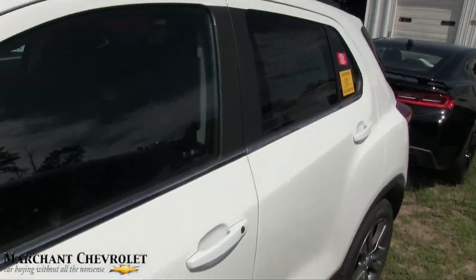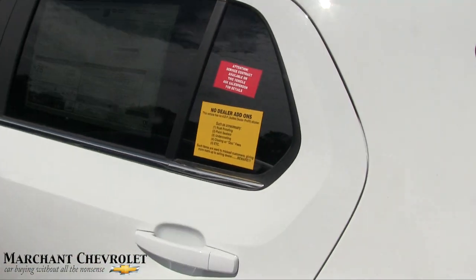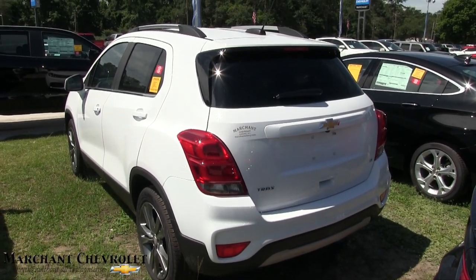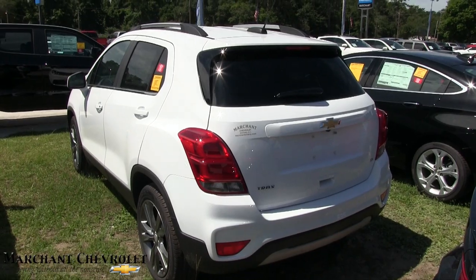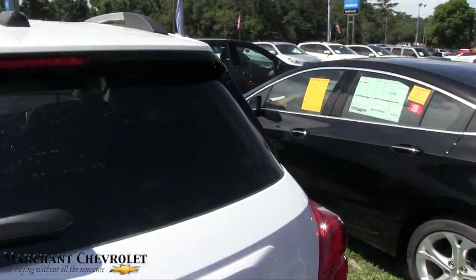This one is the LT front-wheel drive. It's got a turbo engine up under the hood with a 1.4-liter. I'm not sure exactly how much horsepower that puts out, but the turbo is definitely fun to drive and good on fuel economy.